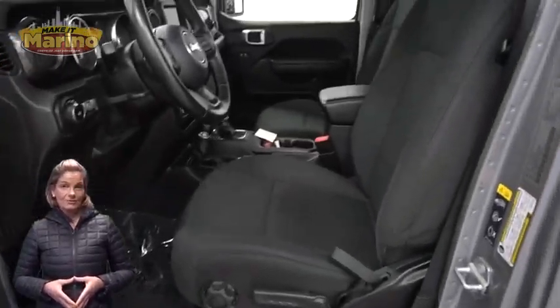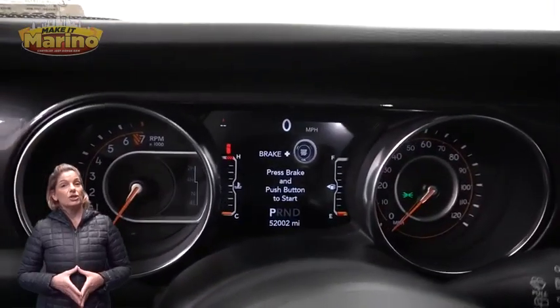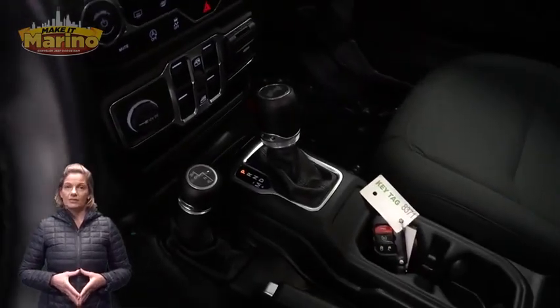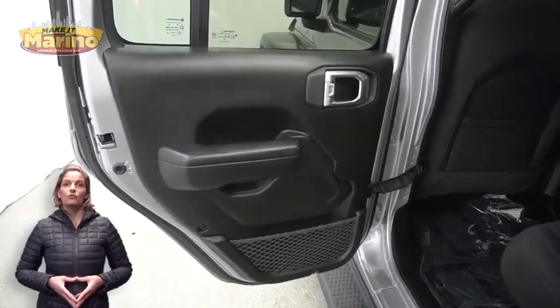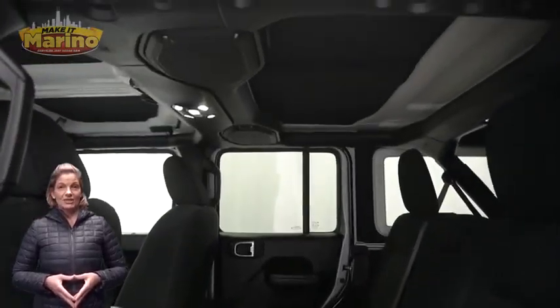Heated steering wheel, 51,000 miles on the odometer, 7-inch touchscreen remote start system, command track part-time four-wheel drive system, rear 60/40 folding seats, 3.6-liter V6 engine, and so much more.